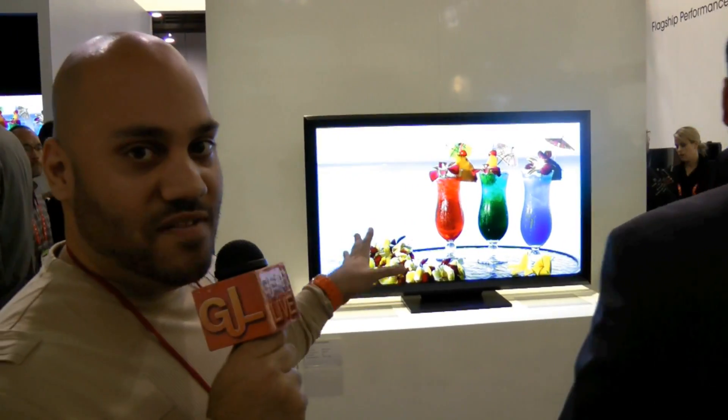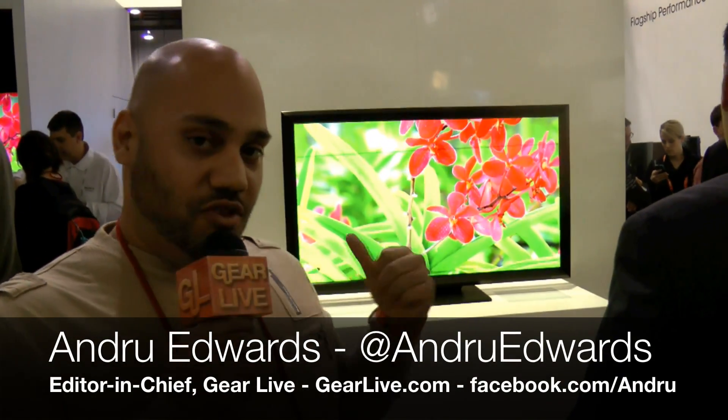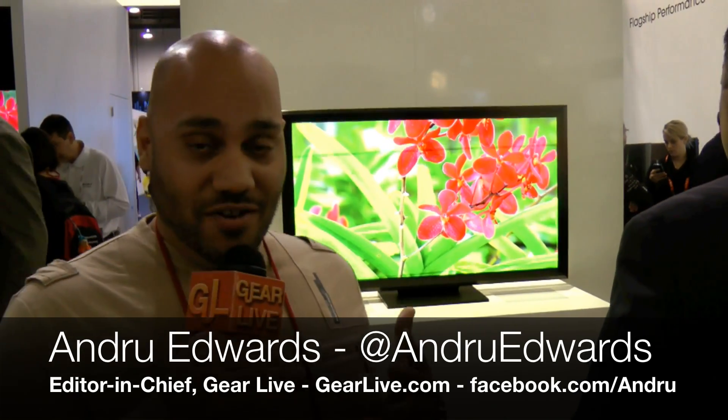Alright guys, Andrew Edwards back here at CES 2012, we're still in Sony's booth here. Right behind me is the 55-inch Crystal LED display that Sony's showing here. We just talked to a couple of people and they said they didn't even know this was going to be here until they arrived in Vegas, so they kept this one very heavily under wraps.